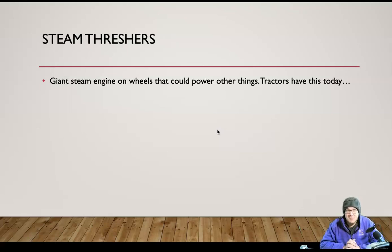Another big thing was steam threshers. A steam thresher is basically a giant steam engine on wheels — a big metal tube with a smokestack coming out of it that could power other things. It had a belt that came off the side, which they sometimes called a power takeoff. The importance of the steam engine wasn't that it could propel itself through a field — it was the fact that it could make other machinery go. It was one engine that could power many different machines.